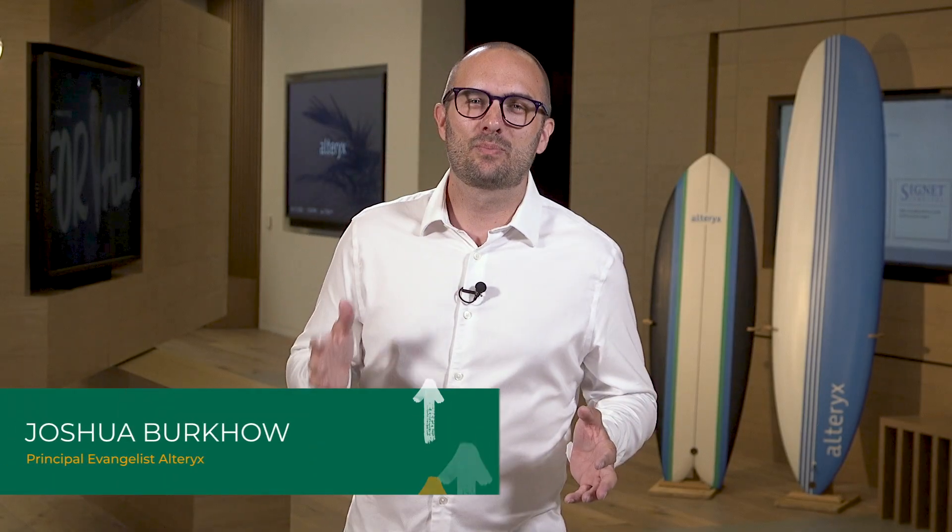Hey everyone, Joshua Burkow, Principal Evangelist here at Alteryx. Today, I'm excited to announce the availability of Alteryx Server FIPS, which is short for Federal Information Processing Standards.